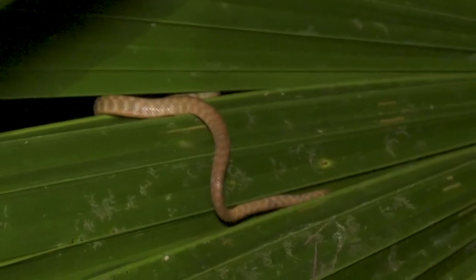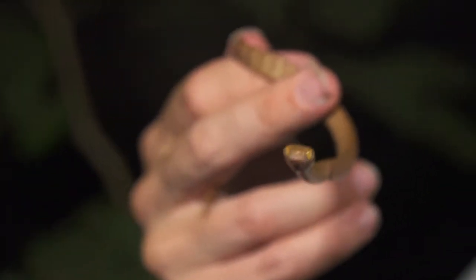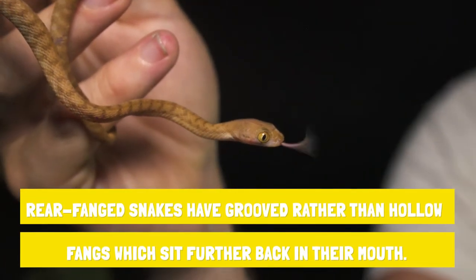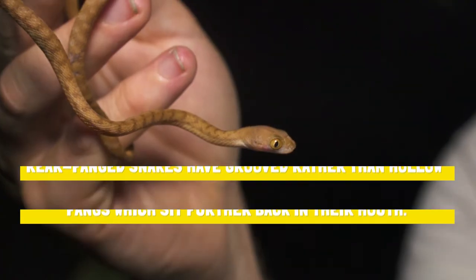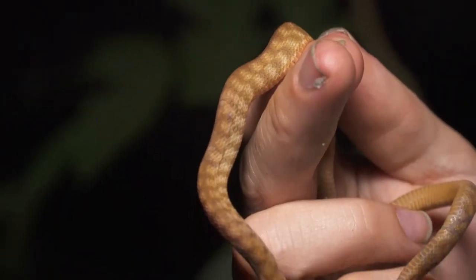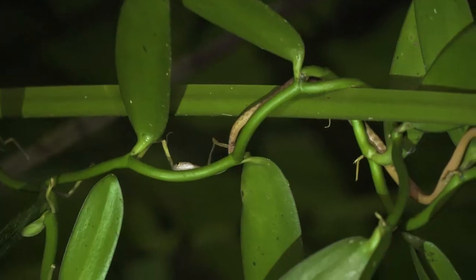Brown tree snake. This is literally a brand new born baby. They're a little bit venomous — for the prey items they're eating, they're able to inject venom with their rear fangs. The night tiger, or the brown tree snake, out hunting. I'm going to let him go. Happy hunting.